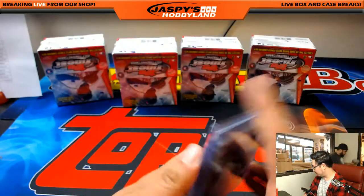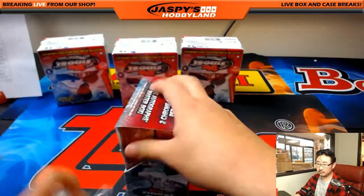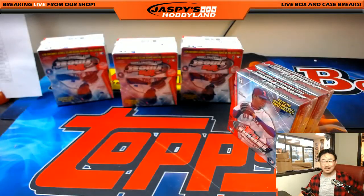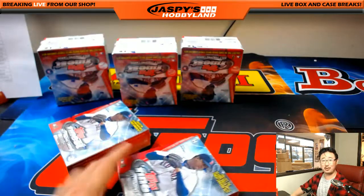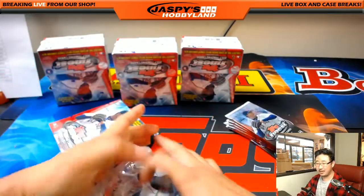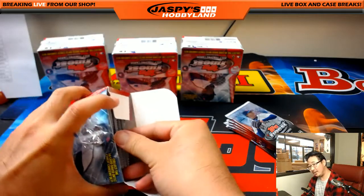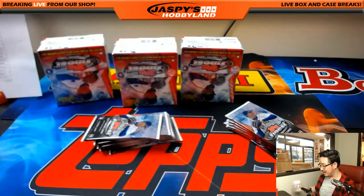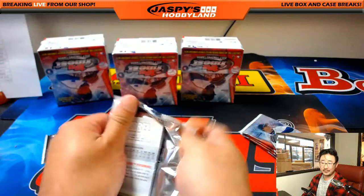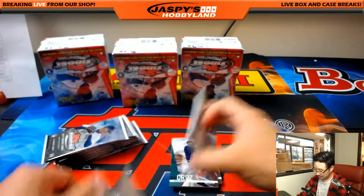There we go — nice, we're halfway there. Orlando Arcia, one of the Brewers' top young players — are they still in first place? I think Vakshana is right — I think the Ozzie Smith has to be the case hit.